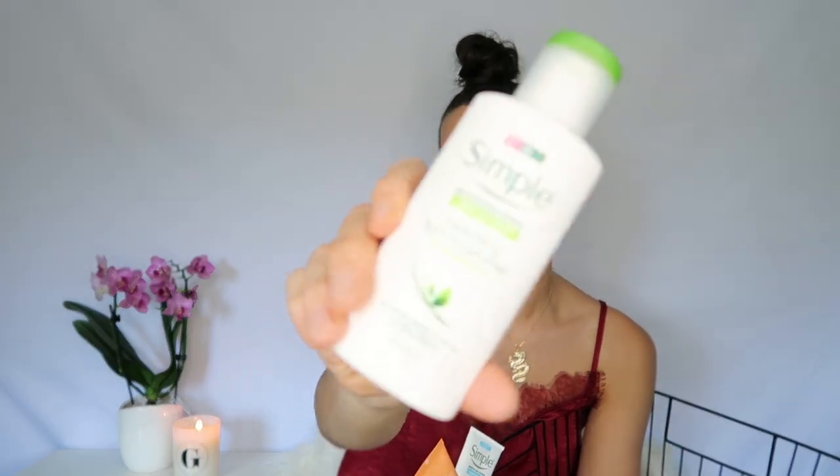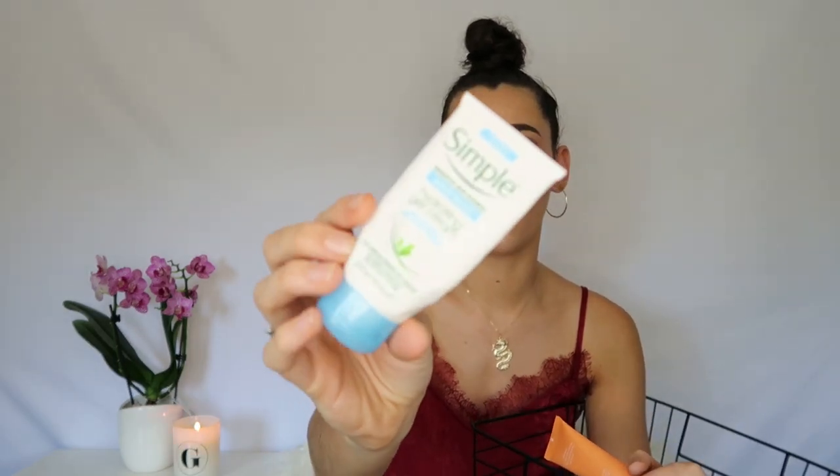I've finished the Simple Hydrating Light 'Kind to Skin' moisturizer. I love this — it has simple ingredients and doesn't make me break out or react to my sensitive skin. In winter I use the rich version, in summer I use the light one in the morning and the rich one at night. It's really cheap and accessible from any store. I also finished the Simple Hydrating Cream Gel — it wasn't amazing, but wasn't terrible. I prefer the Kind to Skin moisturizer — I think it's much better.